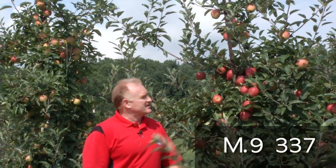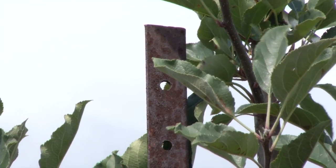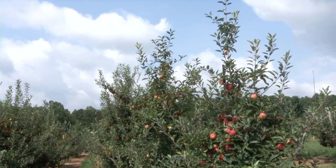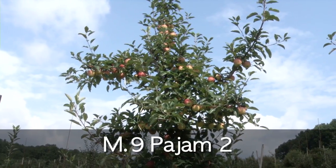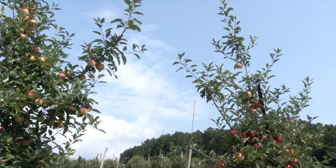The rootstock we are standing next to now is M9-NAKBT-337, or just M9-337. This is the primary dwarfing rootstock planted in the United States. We have a tree here supported to a height of 8 feet, and the ultimate height will be held to approximately 10 feet in this orchard. Another selection is M9-Page M2, which is a more vigorous tree than M9-337 — you can notice that by the fullness of the canopy. Both M9-337 and M9-Page M2 provide growth control resulting in a tree approximately 30 to 35 percent of a full-size tree.